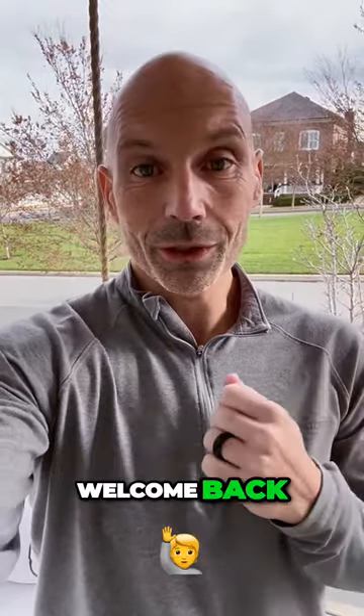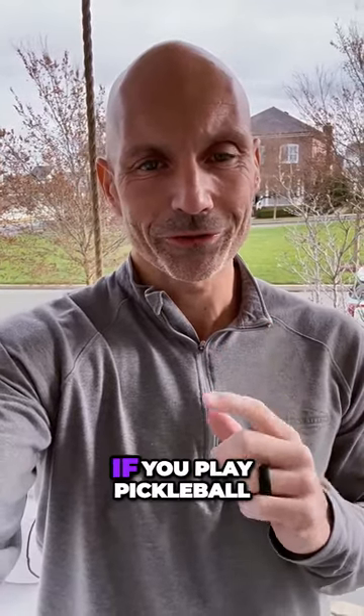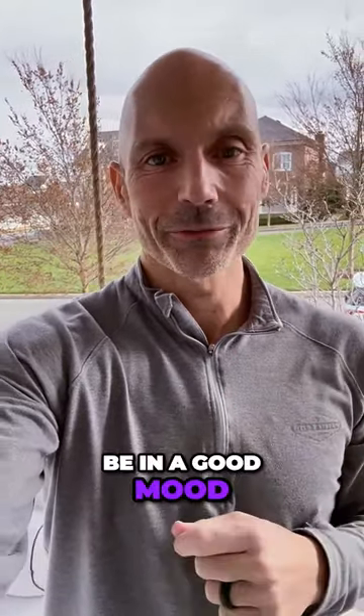Chris Picciaro here, teaching Tax Flow. Welcome back to Tax Tip Tuesday, fresh off the pickleball court. If you know, you know — if you play pickleball, you know you're going to be in a good mood after you play.